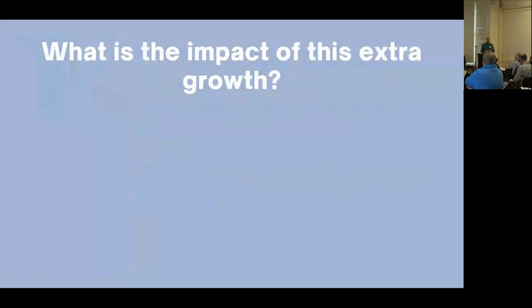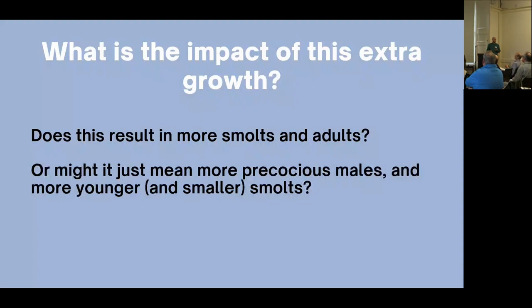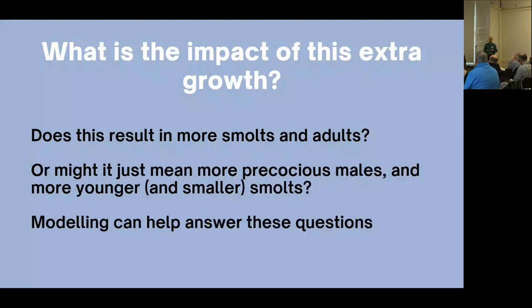But what are the long-term impacts of this increase in growth? Will it result in more smolts and more returning spawners, or just more precocious parr? Might it produce smolts that are younger and smaller and therefore less effective at surviving at sea? Because I can't answer these questions with field work during my PhD, I turned to modelling. I'll now present results of models that simulate a population of salmon under different growth scenarios.